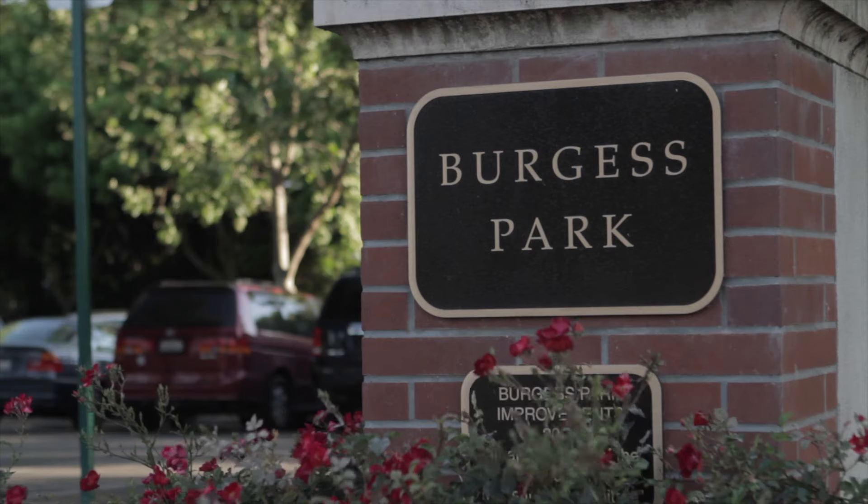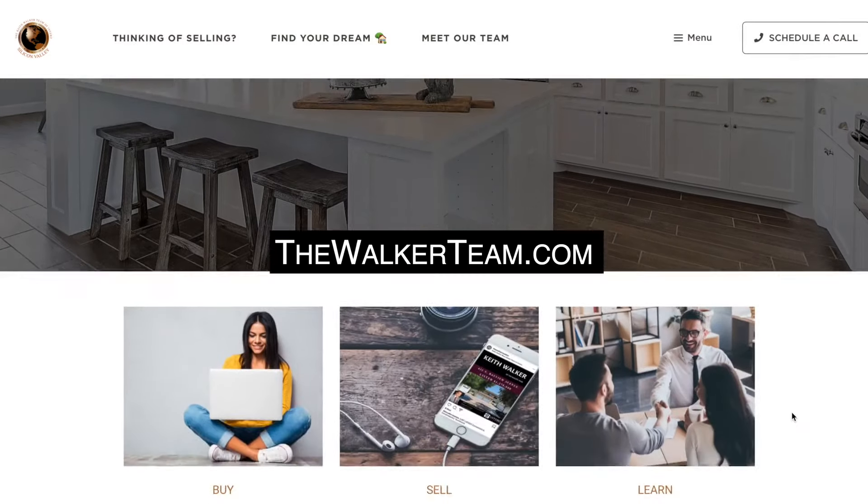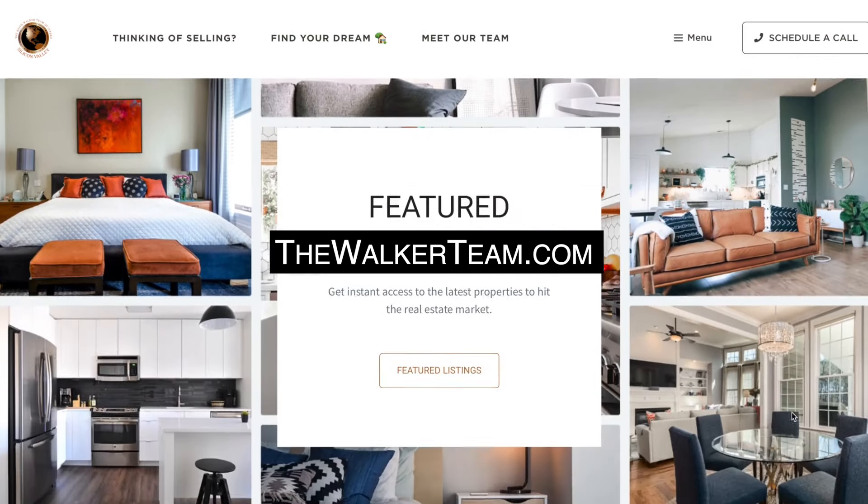To top it all off, from your front door you can literally walk around the corner to the local grocery store, coffee shop, and bakery. Thanks again for joining me today. I'm Keith Walker. If you'd like to arrange a private showing of this fantastic condominium, please feel free to reach out to me directly. Looking forward to seeing you soon.